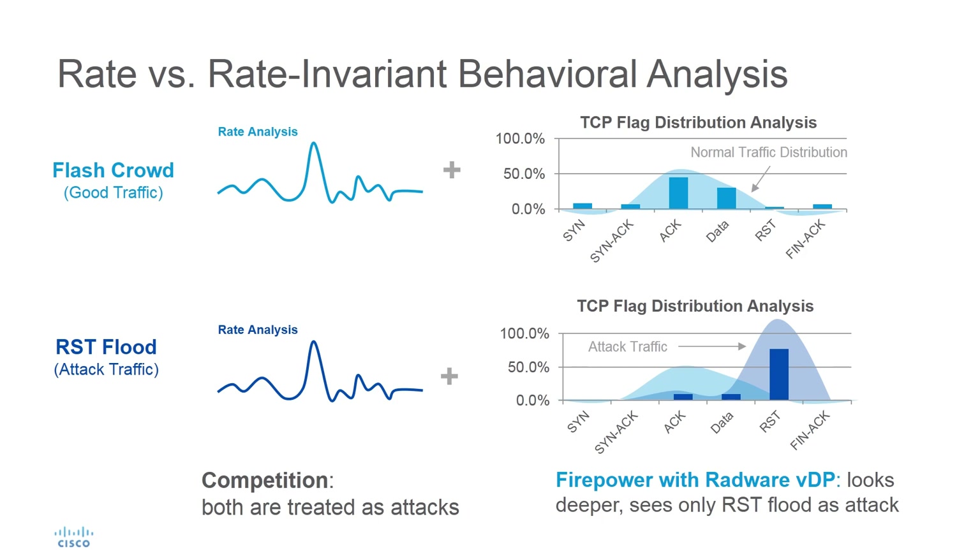With this extra visibility, we use behavioral analysis technology to characterize normal traffic patterns and create a baseline of expected traffic rates and normal traffic distribution. Therefore, we can detect attacks accurately with the lowest false positives.